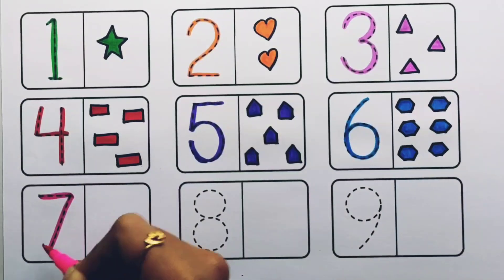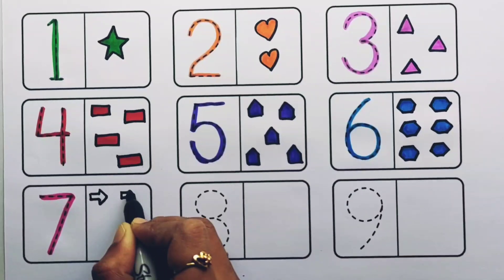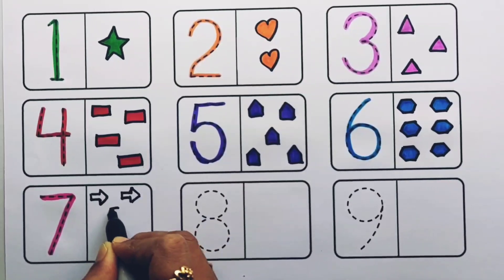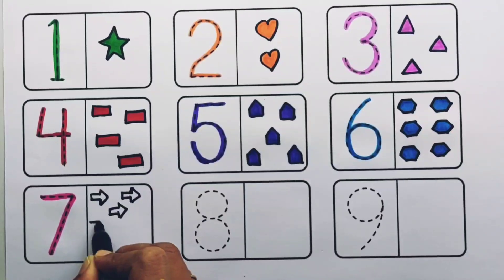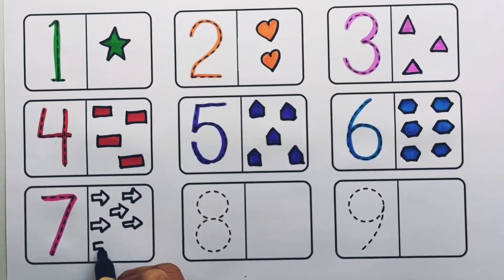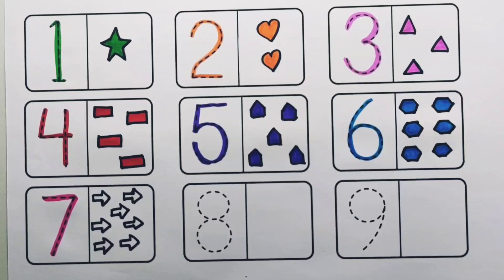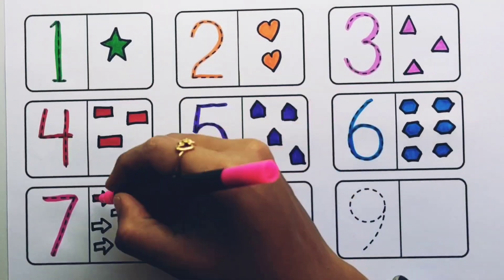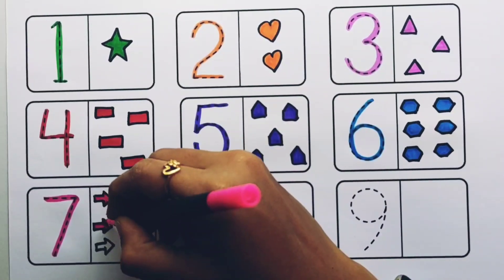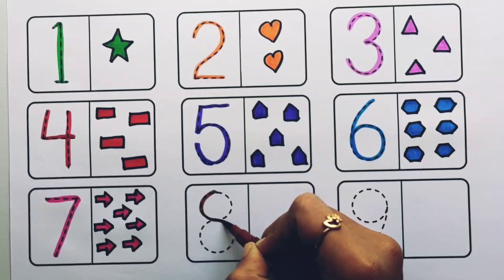Number seven. One, two, three, four, five, six, seven — seven arrows, pink color.